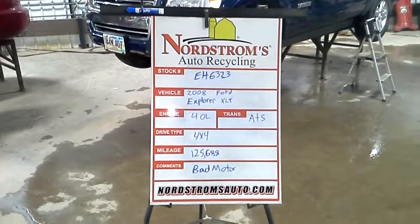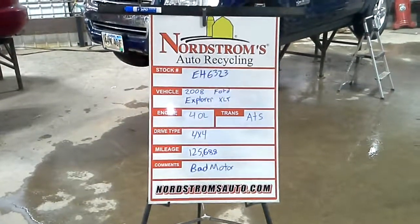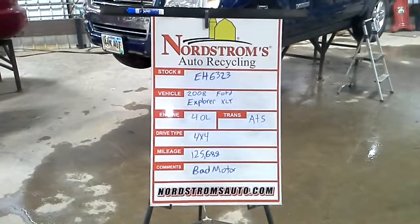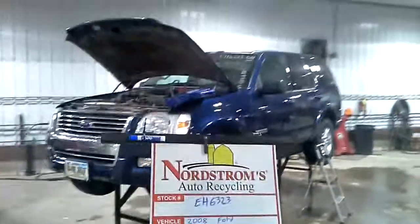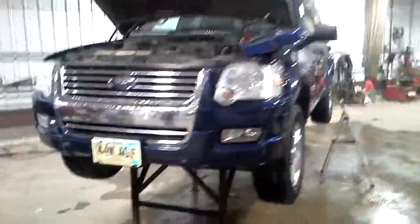Pack number EH 6323. 2008 Ford Explorer XLT, 4.0 liter, automatic 5-speed, 4-wheel drive, 125,688 miles. That's a bad motor. Blue in color.